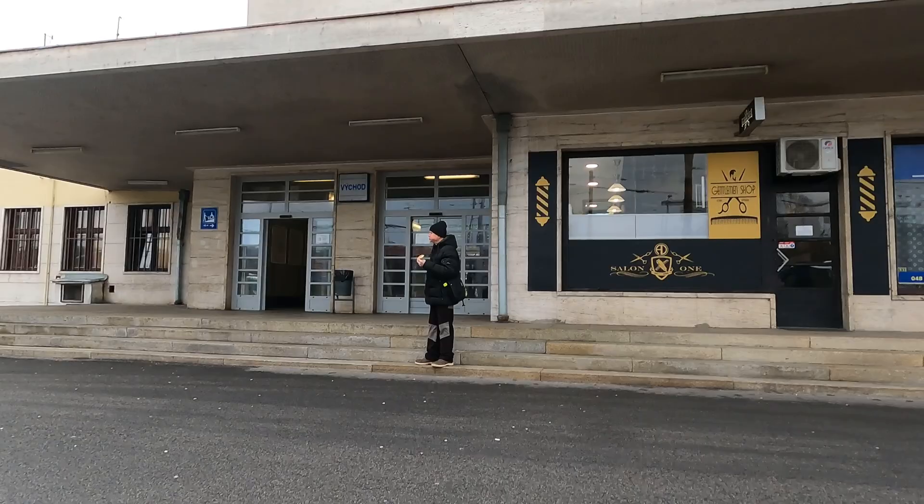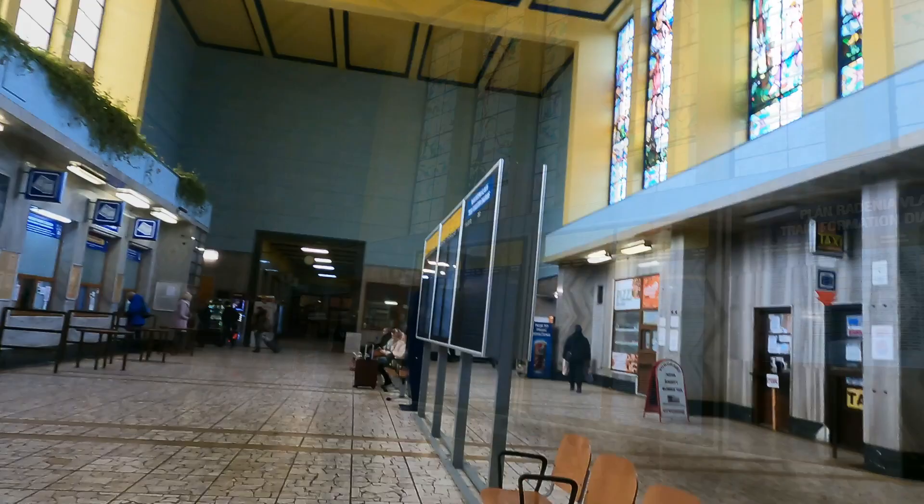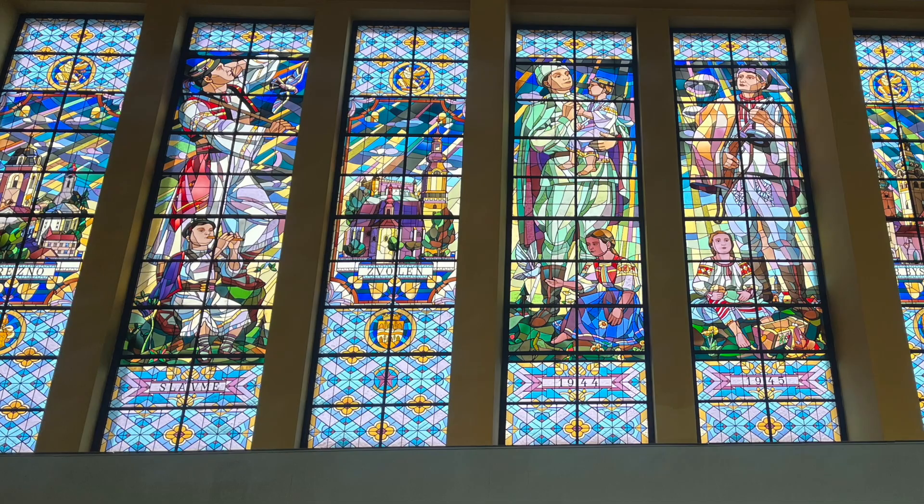Let's get inside for more delights. The impressive entrance concourse is 10 metres high and features a wonderful socialist-realist stained glass window that was added in 1959. And frankly, this was the main reason I wanted to start my journey here today.